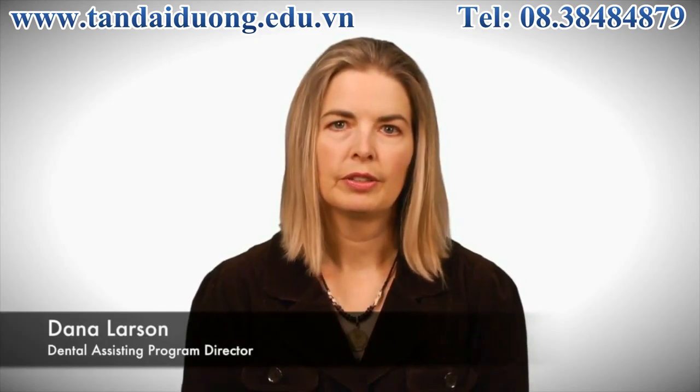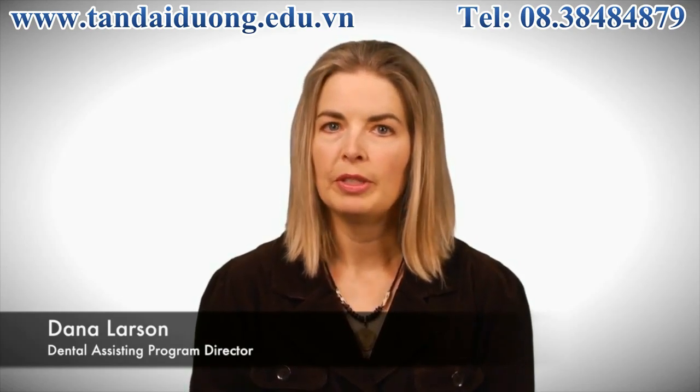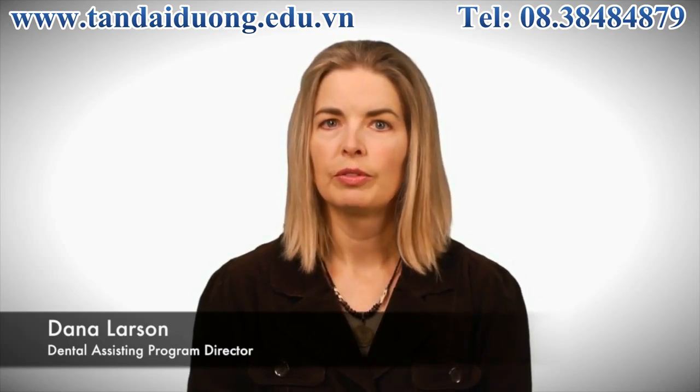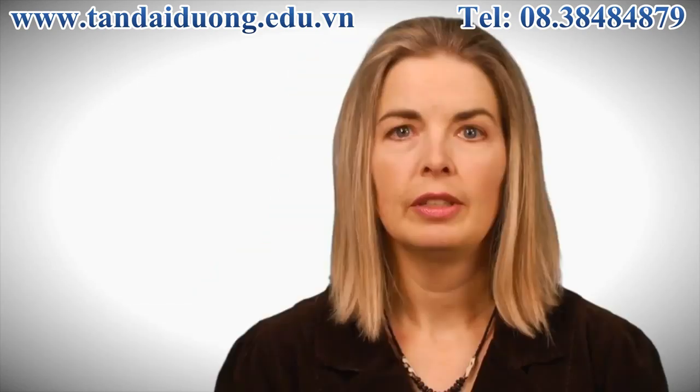Dental assisting is very rewarding as a career. Dental assistants have the opportunity to work with people who might be scared or in pain, and they have a wonderful opportunity to help make their experience a positive one. In addition to that, dental assistants make crowns, take x-rays, provide direct patient care, and they create relationships with patients that last a lifetime.